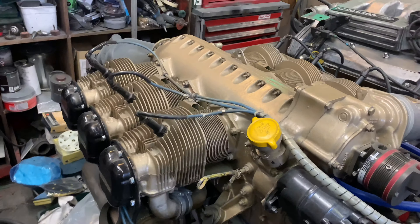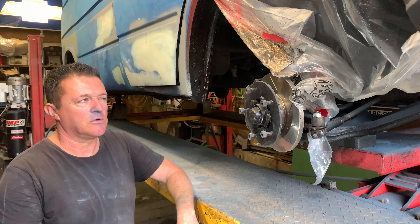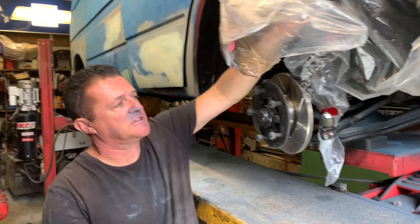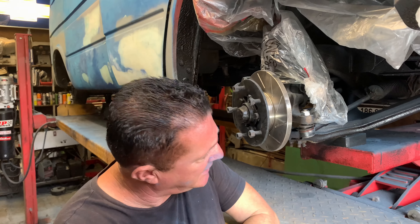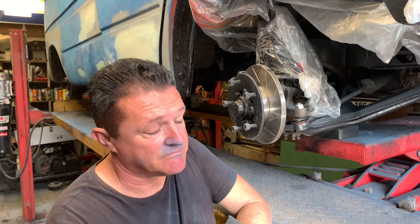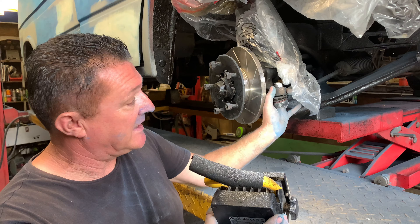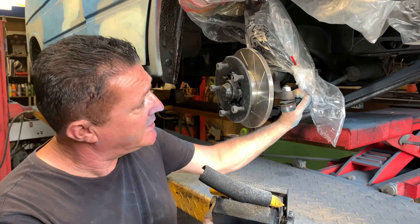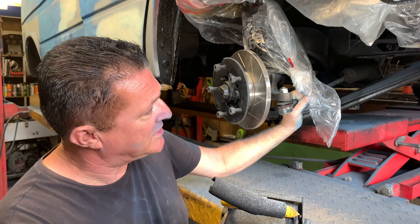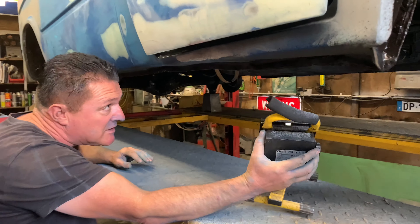I'll lift the van up now and show you what we've been doing. Underneath is pretty much done now. We've placed the discs. I've found a power steering rack off a later Transit — I don't know which Transit it's off — but I've fitted it and it's on there. I had some trouble finding track rod ends that suited the tapers in the van itself and the threads on the rack, but it's on there. So we'll see what happens when we try and hook it up with the pump on the engine — I think it's all going to work.